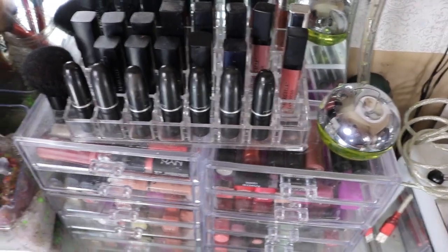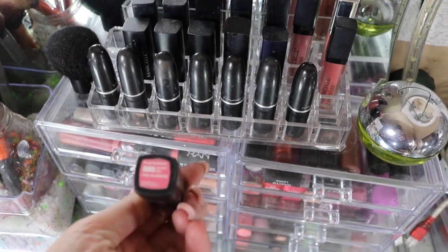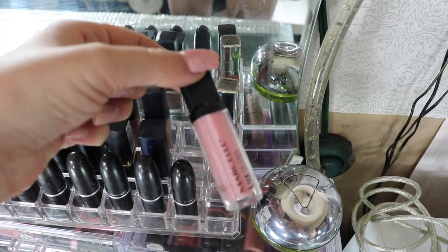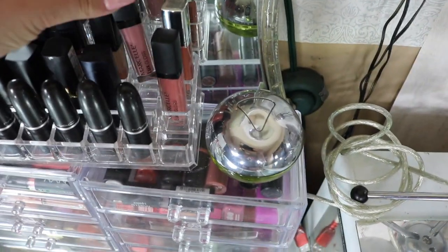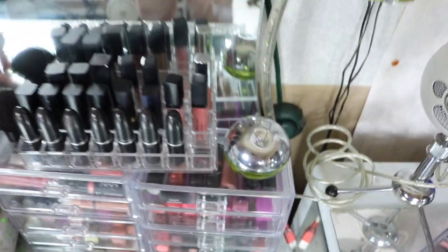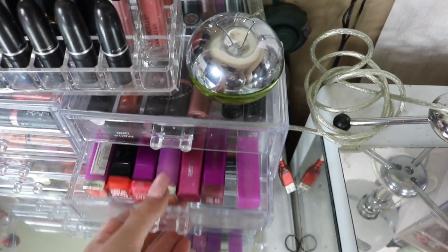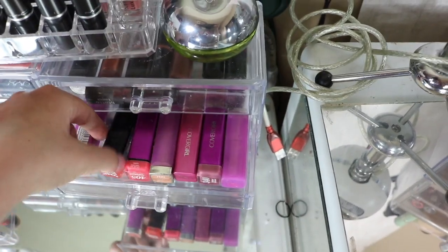Up here these are just all my Mac, and then these are missing a couple — I think the rest of them are in my purse. These are Marcelle, and then these are their glosses, these are so beautiful, they have these really pretty glosses. Right here it's just a bunch of my drugstore lipsticks, you guys probably remember all these.